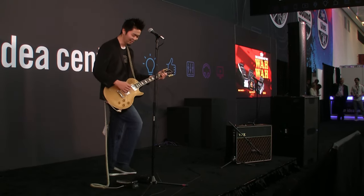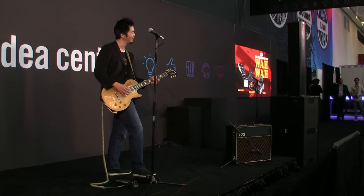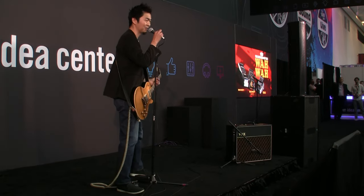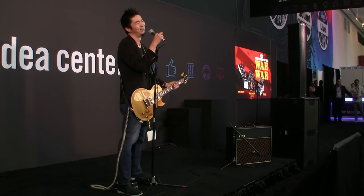It just sounds like a record, right? I feel so special with all these cameras in front of me. It's so cool.